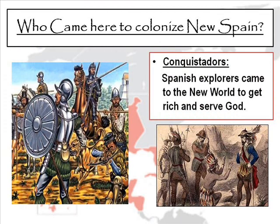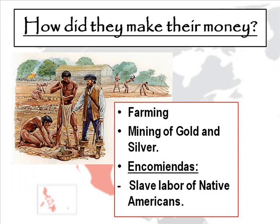The final big colony we're going to look at is New Spain. The people who came to colonize New Spain were the conquistadors — Spanish explorers who came to the New World to get rich and serve God. One of the most famous was Hernando Cortés, who ended the Aztec reign over central Mexico. The Spanish made their money through farming and mining for gold and silver. Christopher Columbus came looking for gold and would send natives out to get it — if they didn't come back with enough, he'd have their hands cut off. They also farmed using encomiendas, which was slave labor of Native Americans on plantations, and that happened quite a bit under Spanish rule.